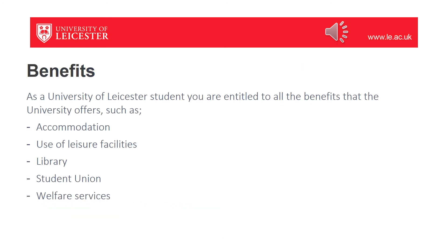As a PGCE student at the University of Leicester, you'll also be entitled to all of the benefits that the university can give you — this includes accommodation, gym facilities, the excellent library and students union, and if you need any support throughout the year, you also have access to student support and welfare services.